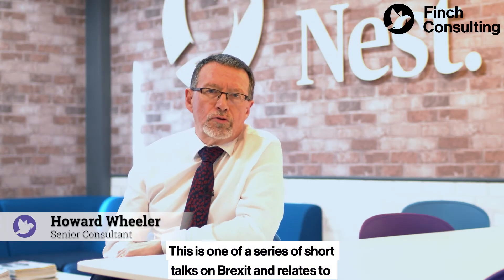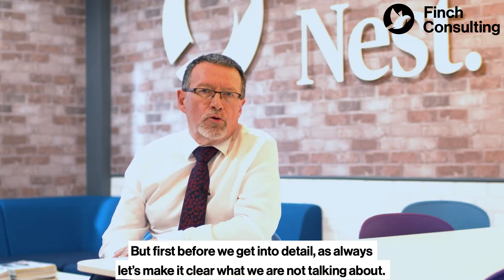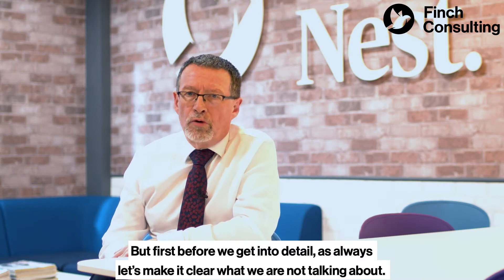This is one of a series of short talks on Brexit and relates to labelling requirements of CE and UKCA marked products. But first, before we get into detail, let's make it clear what we're not talking about.